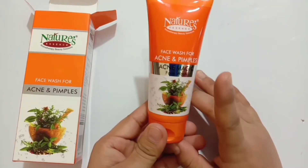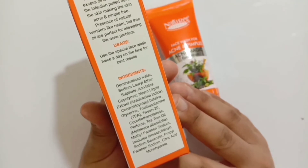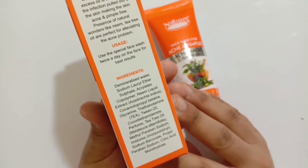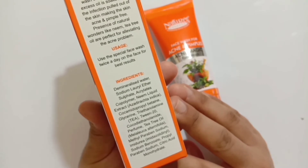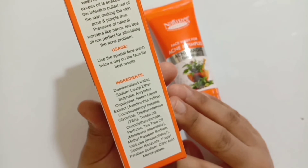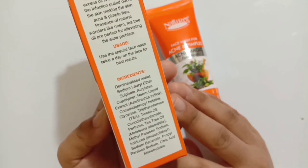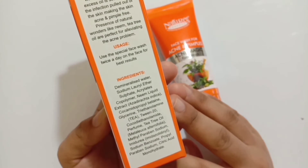Now let's check the ingredients present in this face wash. It has demineralized water, sodium lauryl ether sulfate, acrylates copolymer, neem liquid extract, glycerin, tea tree oil, perfume, methylparaben, sodium propylparaben, sodium citrate, citric acid, and monohydrate.